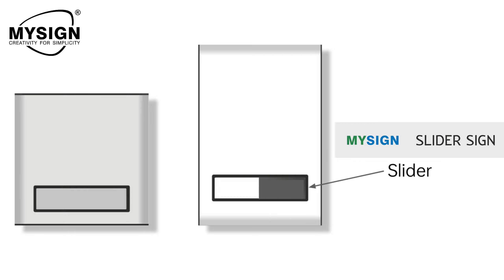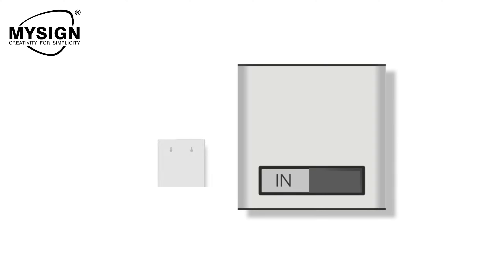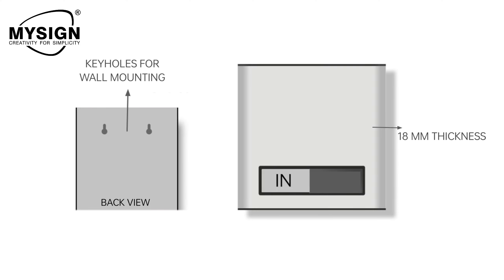MySign professional and premium looking sliding sign boards. This sign can enhance the experience of customer or user with great and elegantly designed sliding sign. Great for use on conference rooms, doctor's cabin, and much more.